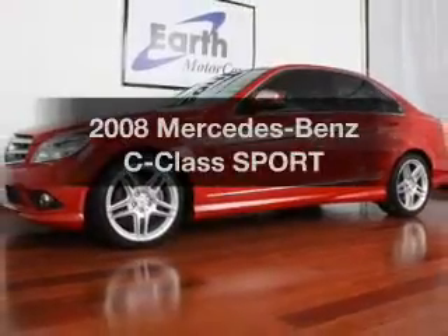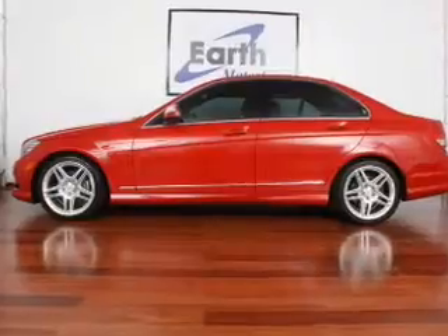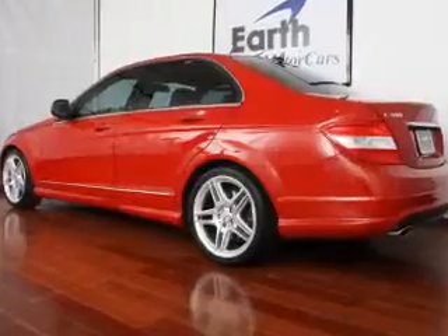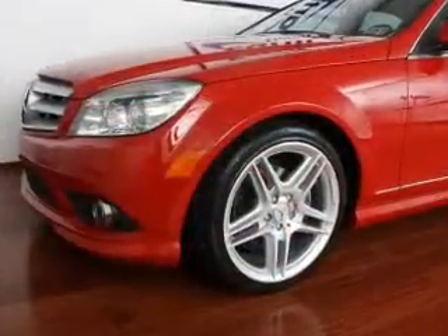Presenting the 2008 Mercedes-Benz C-Class. This is the set of wheels you've been looking for, with a solid six-cylinder engine connected to a manual transmission that'll keep you in touch with your vehicle. Anti-lock brakes help you bring your vehicle to a safe stop. Let the outside in with a built-in sunroof.